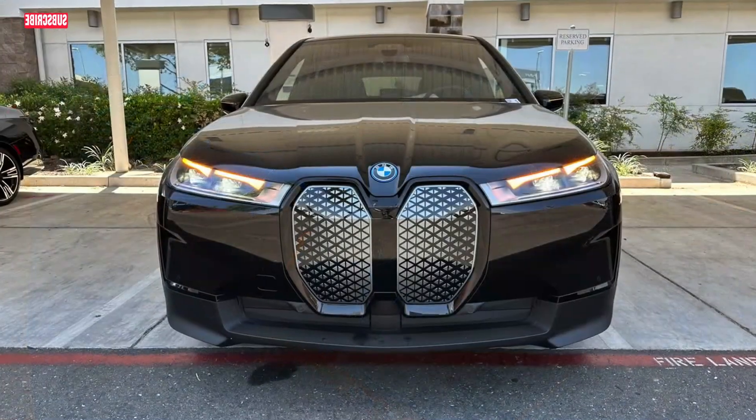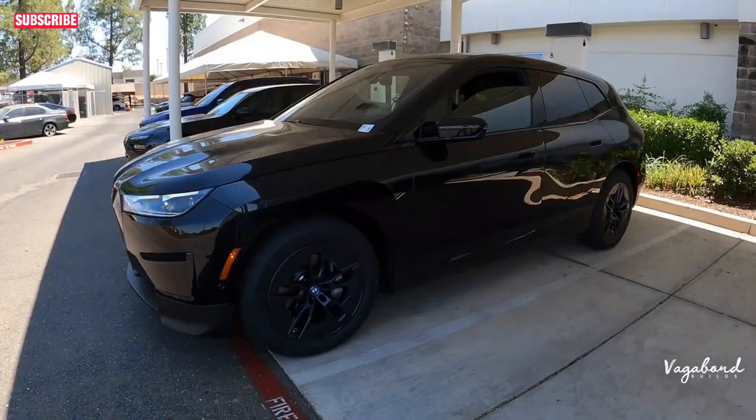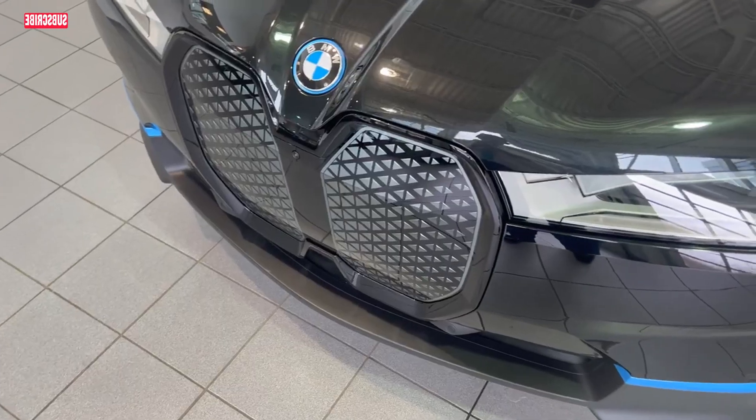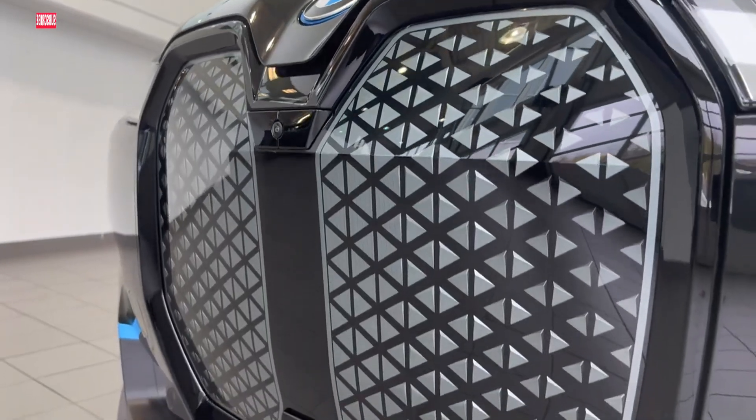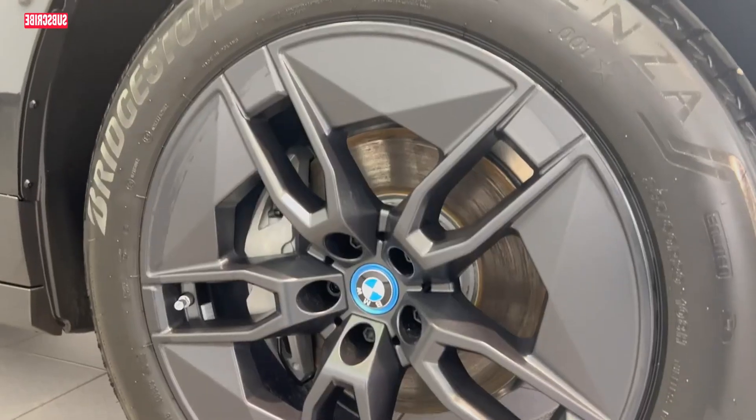In summary, the 2024 BMW iX is a groundbreaking all-electric SUV that seamlessly combines performance, luxury, sustainability, and innovative technology, making it a compelling choice for discerning buyers.